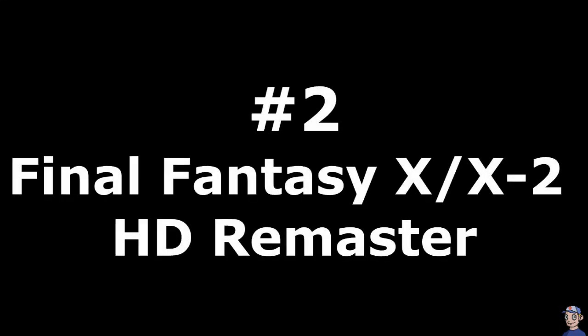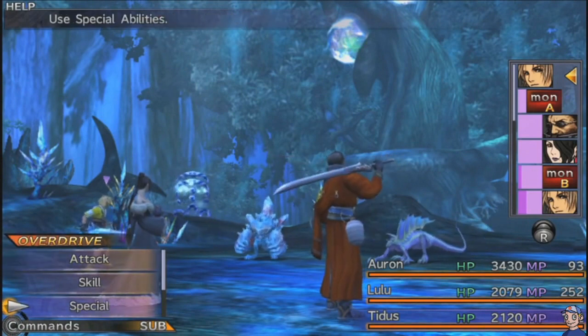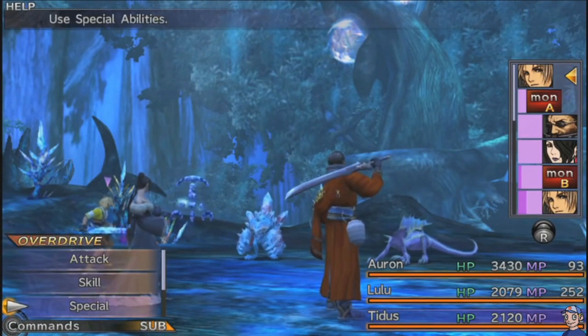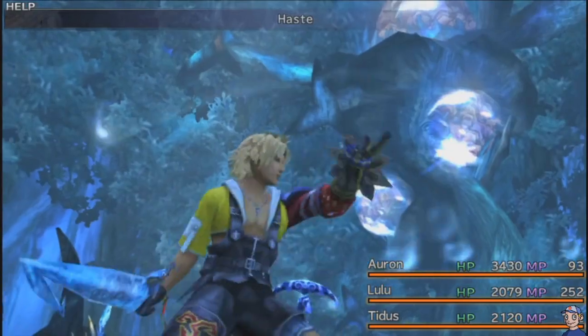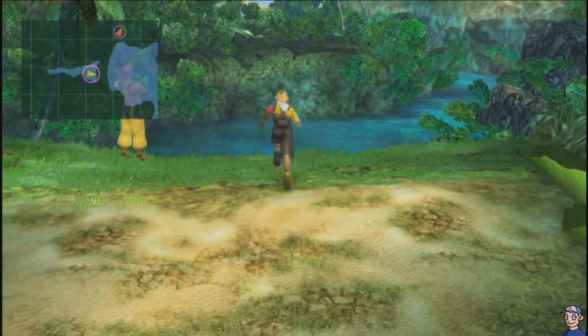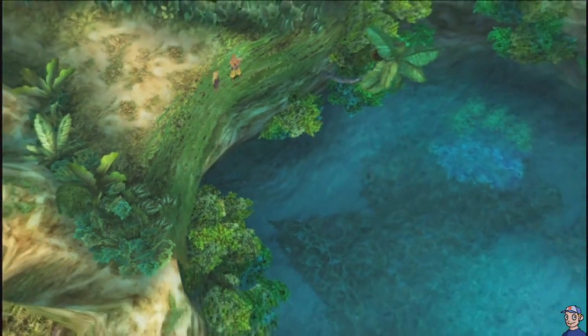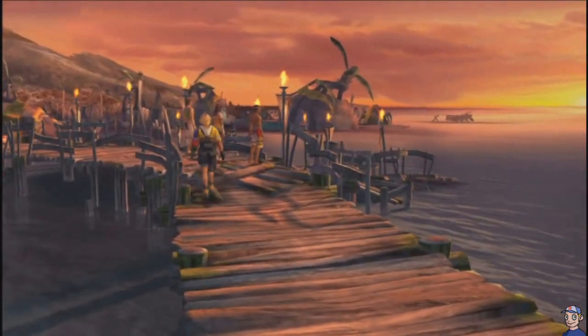Number 2: Final Fantasy X and X-2 HD Remastered. Back in 2001, gamers' minds were blown with the release of Final Fantasy X. The PS2 had just come out and people really hadn't seen how powerful this console could be. It had full voice acting, lush cutscenes, and a long, beautiful story.